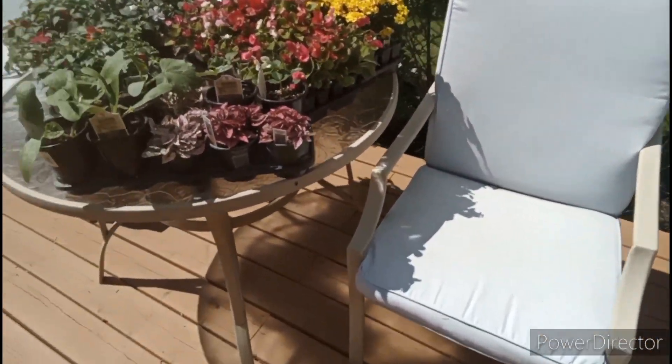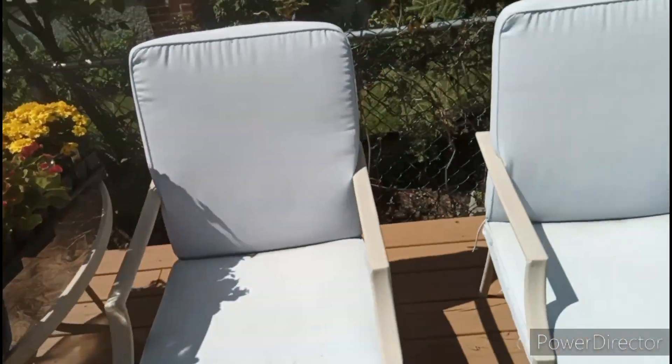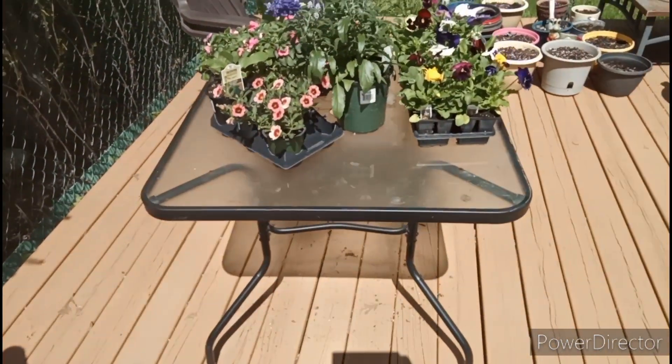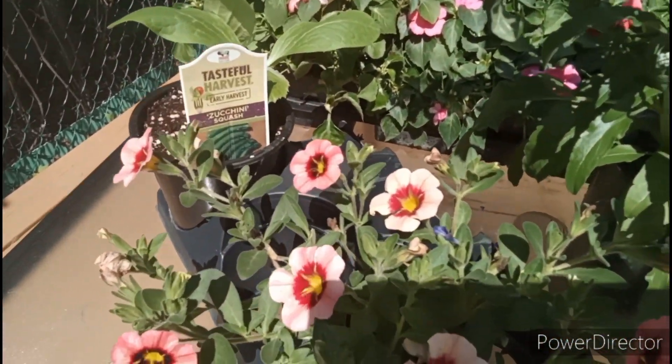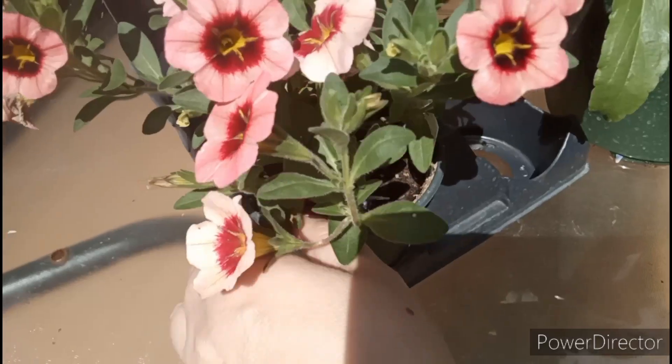We don't have everything set up here yet — obviously the chairs don't normally all sit like this; usually they're all around the table, and there should be an umbrella in the middle of the table too. Just haven't gotten that far yet. And over here we have the final zucchini plant.